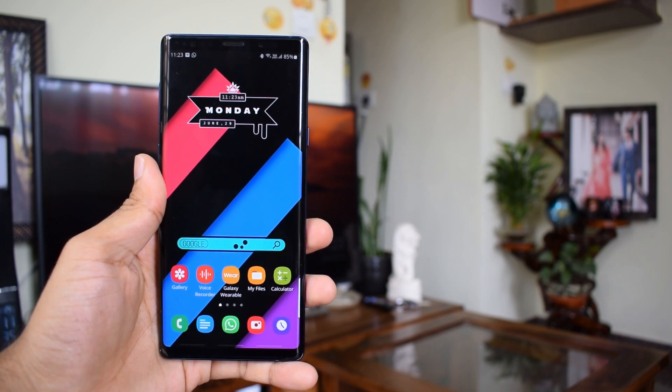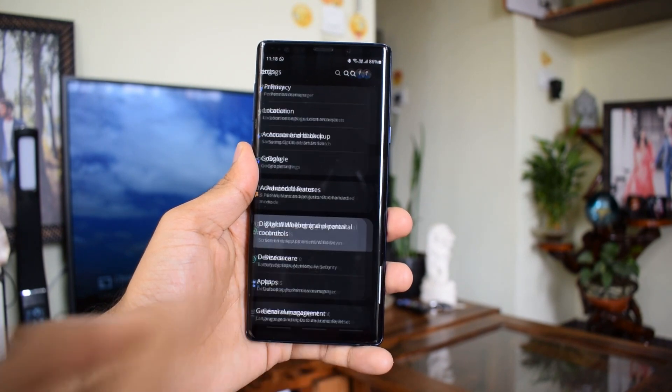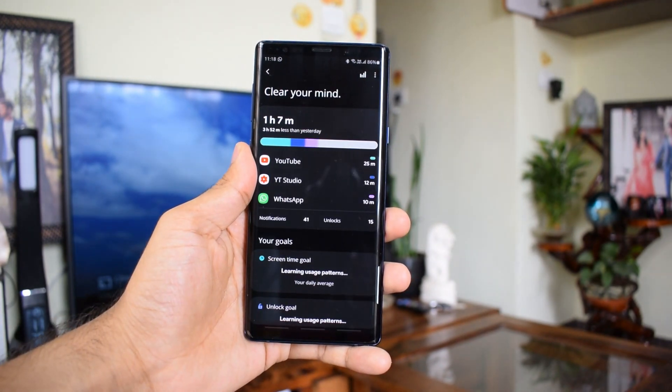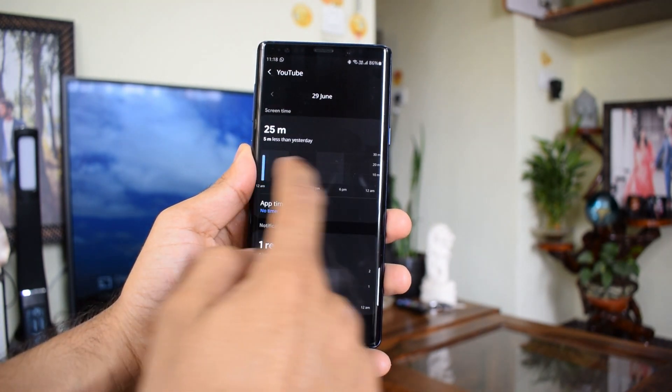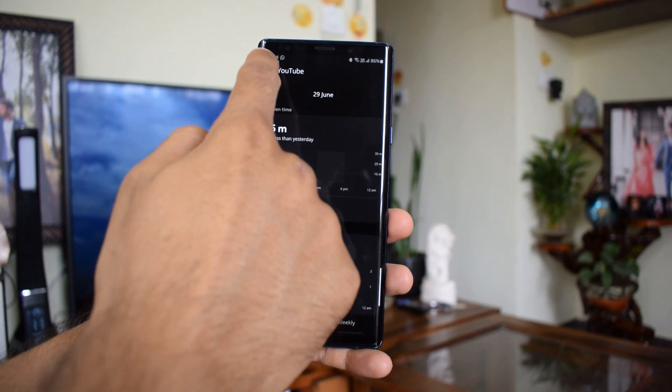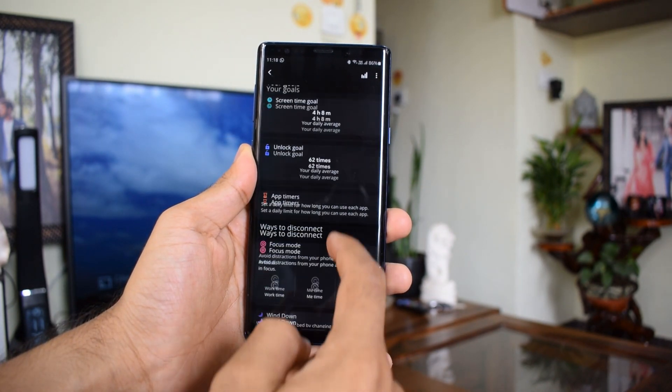While sharing your phone's battery performance, do consider the screen-on time shown on Digital Wellbeing and Parental Control settings, and don't go by the screen-on time shown on your battery usage menu in Device Care settings, because the screen-on time shown on the battery usage section is quite confusing and not at all accurate. Do check that and let me know in the comment section below.